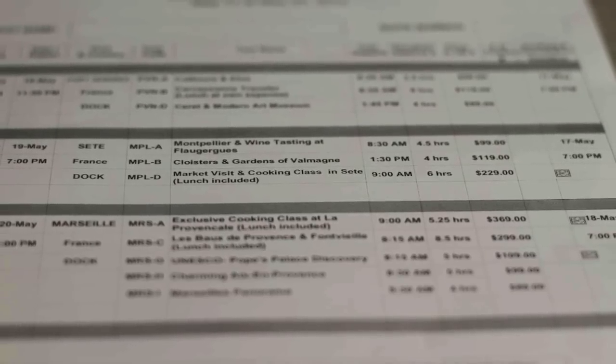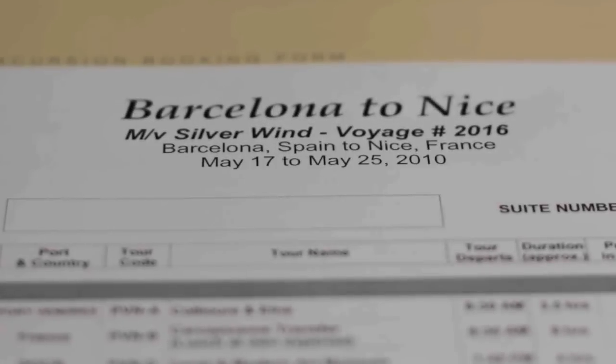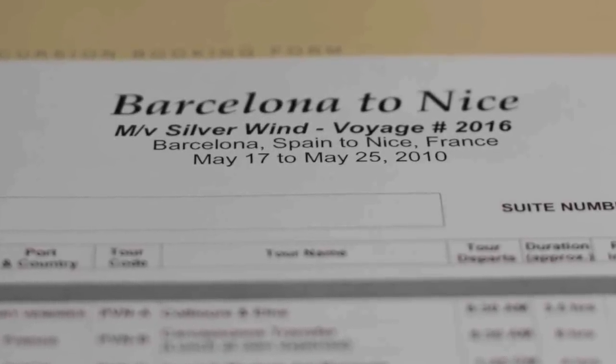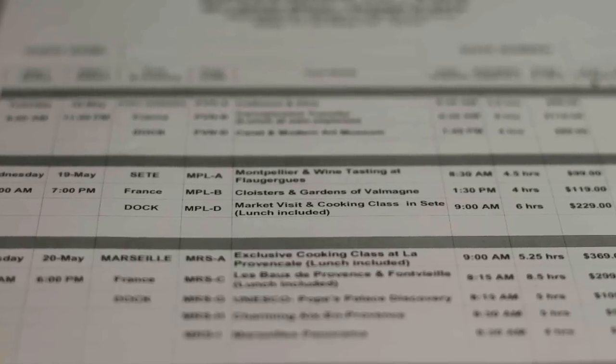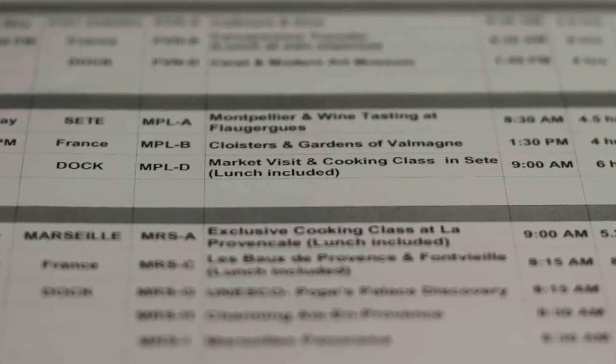Silver Sea Cruises offers a special series of shore excursions known as the Silver Shore Collection. On a cruise from Barcelona to Nice on Silver Wind, we got to experience one of those excursions — a market visit and cooking class in Sète, France.